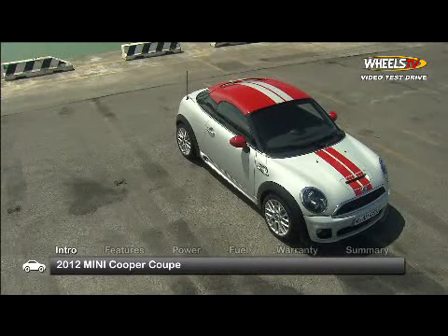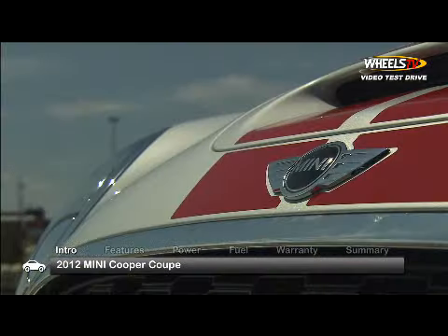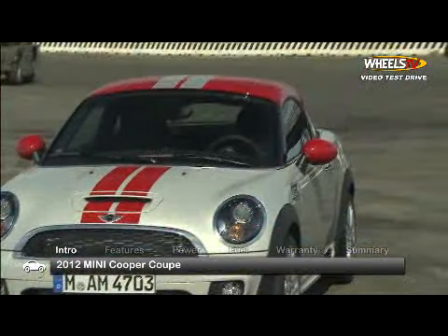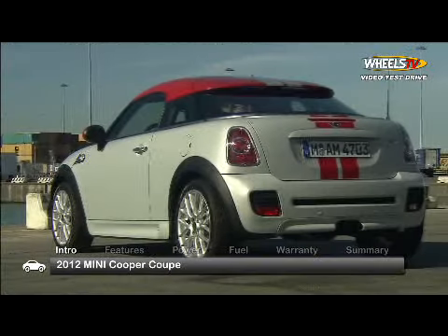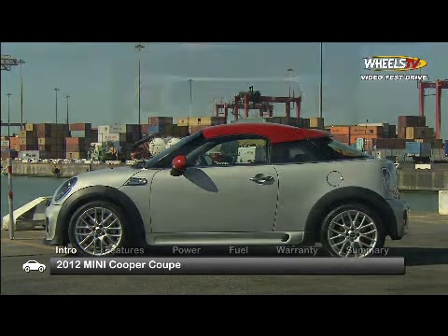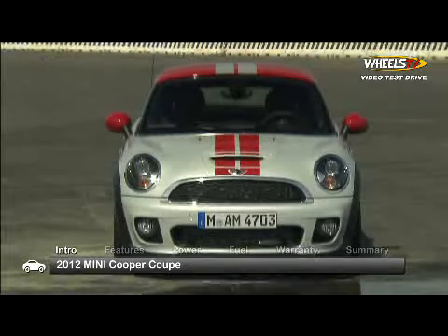Adding even more spice to its munchkin-like lineup, Mini introduces the 2012 Cooper Coupe. Seating just two passengers and featuring a tiny hatchback-style trunk, this spunky two-door offers the performance and economy of its sibling Cooper hardtop in a more aerodynamic package.